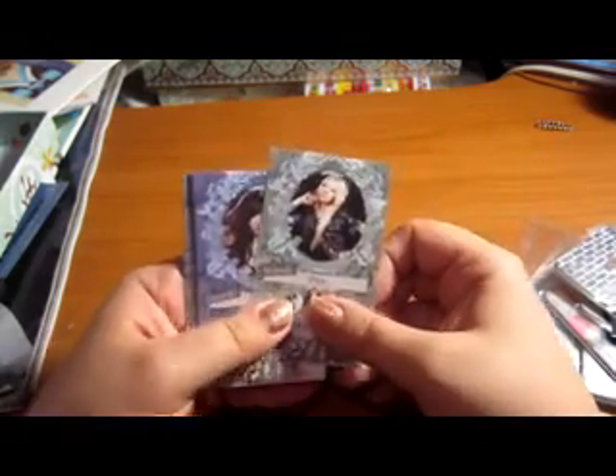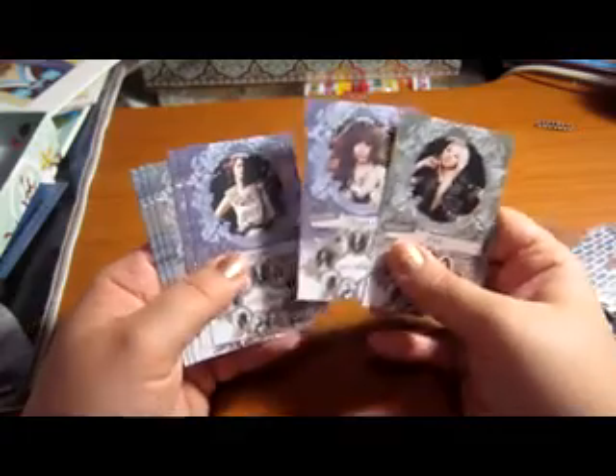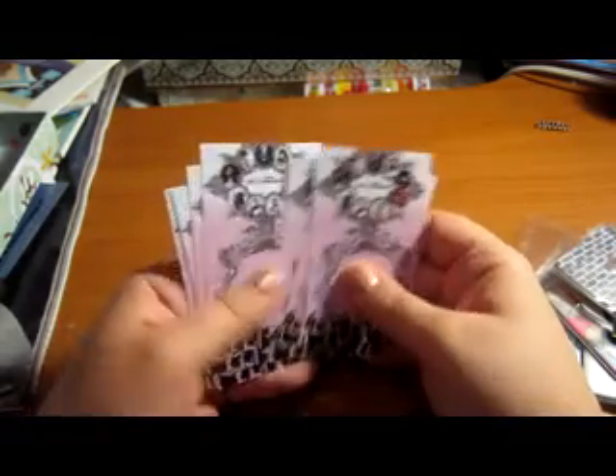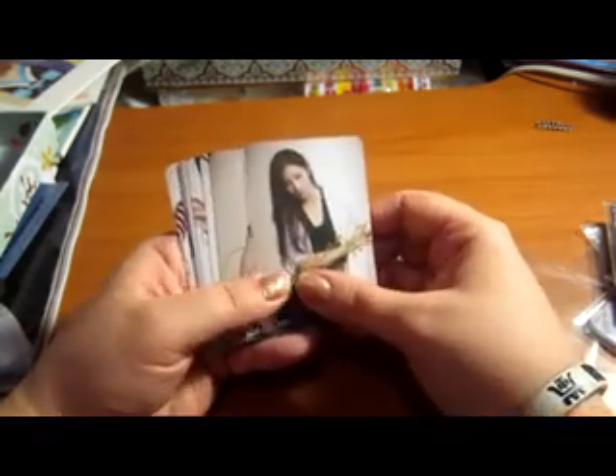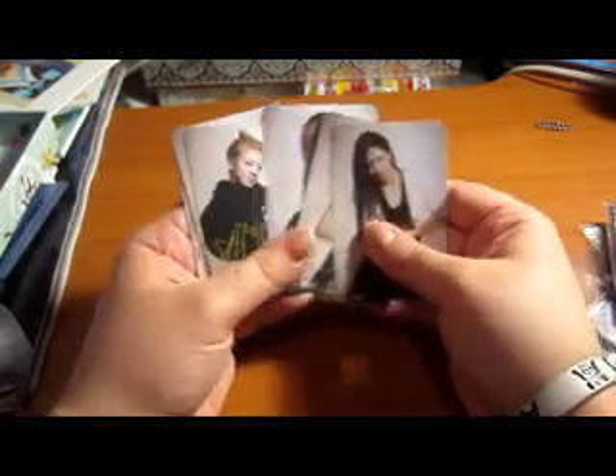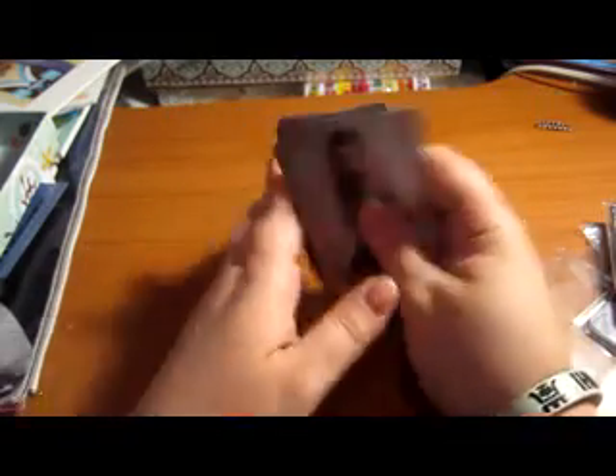First, I have these Girls' Generation tarot cards — these are three for a dollar. I also have a Girls' Generation fanmade set, the freestyle version. There are nine photo cards in this set, and this set will be $6.